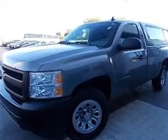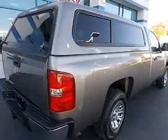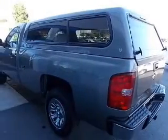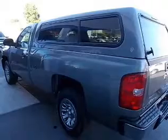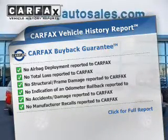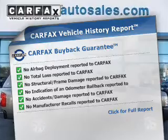The powertrain includes rear-wheel drive with a solid six-cylinder engine that responds smoothly to its automatic transmission. Anti-lock brakes help you bring your vehicle to a safe stop. This vehicle comes with a CARFAX report, which reduces your buying risk by providing the vehicle's history before you purchase.